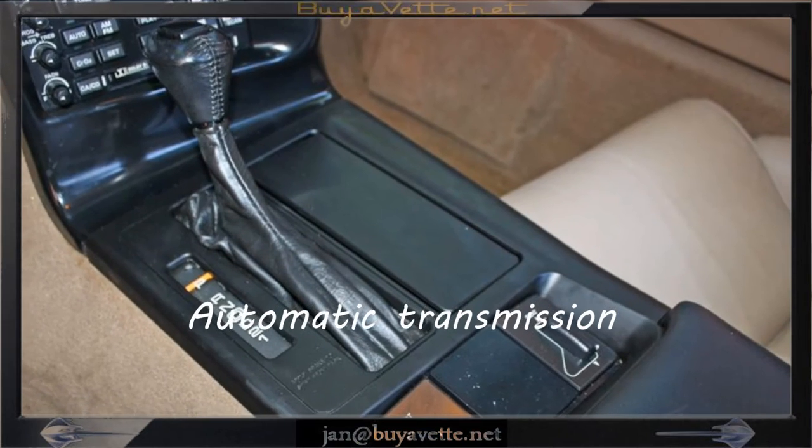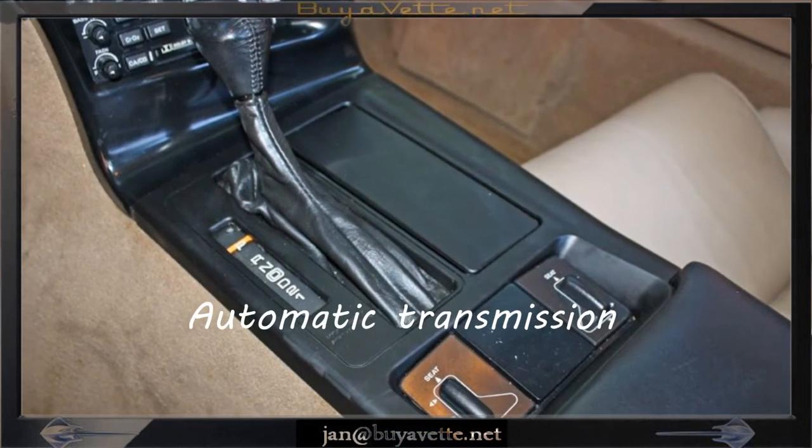Of course, this is an automatic transmission car and the seats are, as you can tell, very nice and clean.